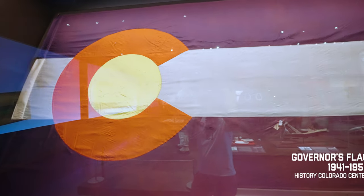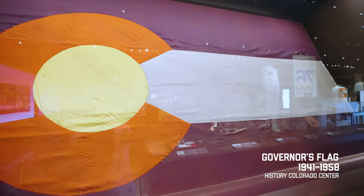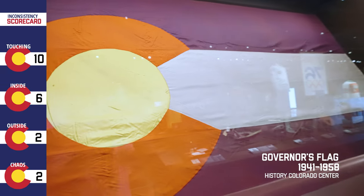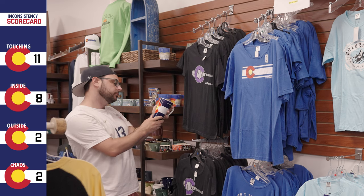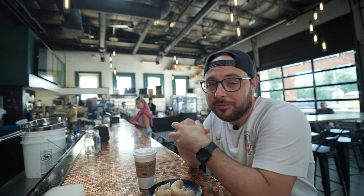This flag displayed at the History Colorado Center is from 1941 and it hung in the governor's office until 1958 — and you'll notice it touches the line. As you've probably figured out, there's still a problem — the big problem, the one that we're making this whole video about: they had not standardized the shape of this letter C. People were making flags with all kinds of variations where the C was small or the C was huge.